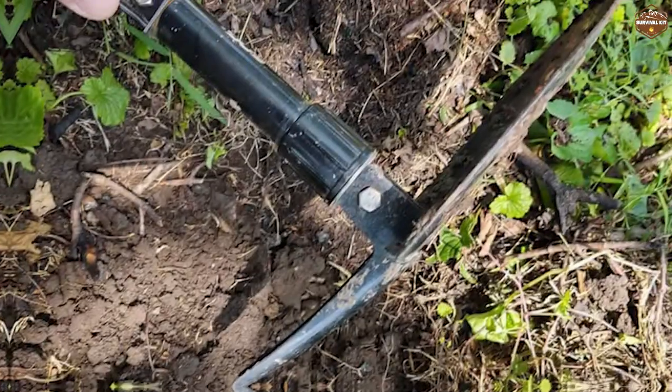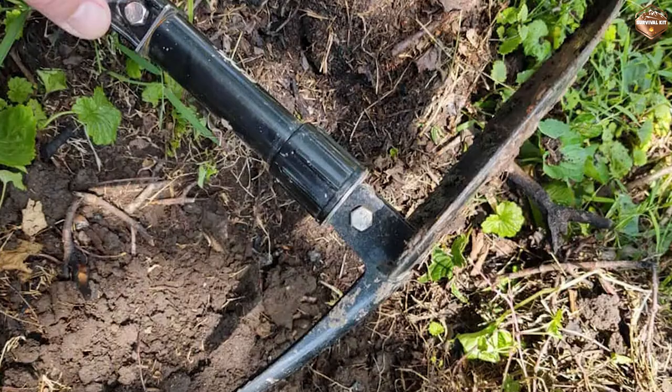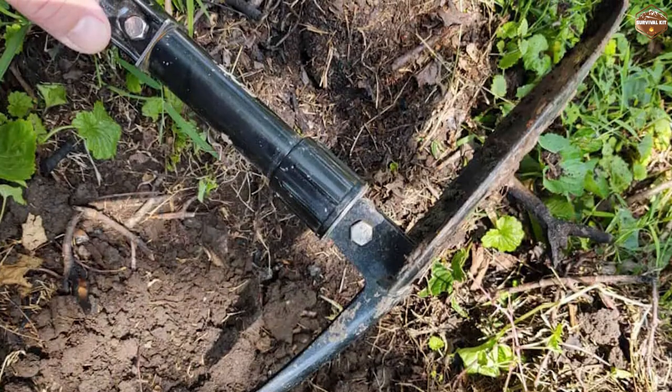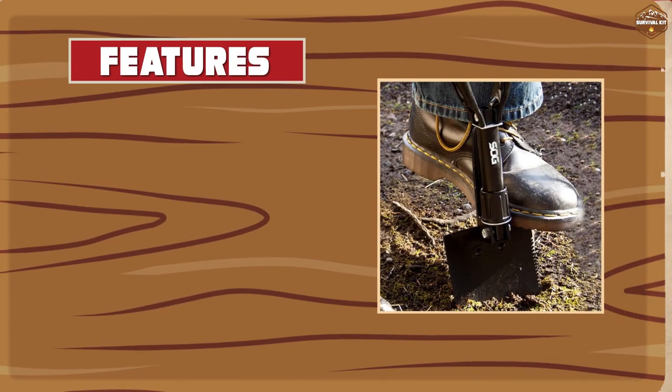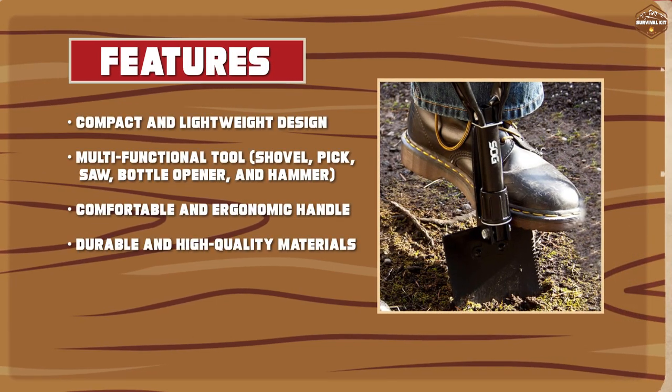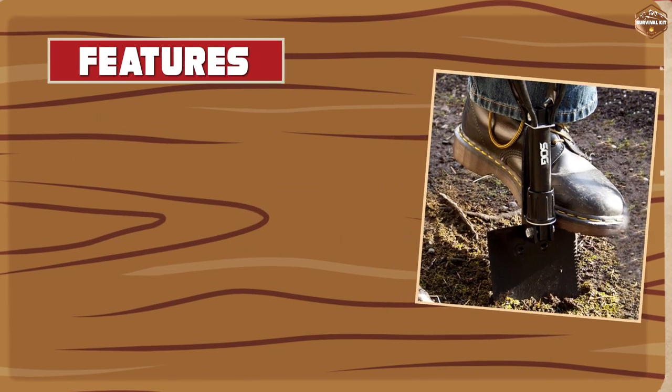Another great feature of this survival shovel is its multi-functionality. It can be used as a shovel, a pick, a saw, a bottle opener, and even as a hammer. This makes it a great tool for a variety of outdoor tasks, from digging holes to chopping wood.